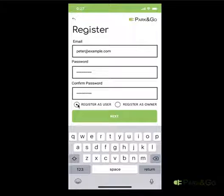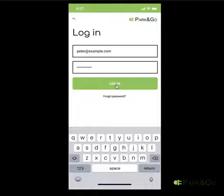First, you need to register. You have two options: whether to register as a user or as an owner.